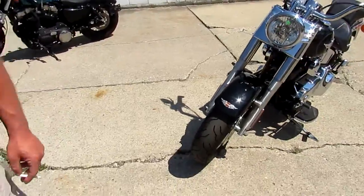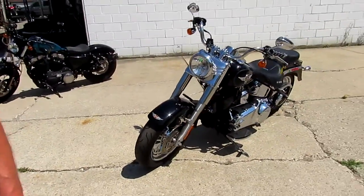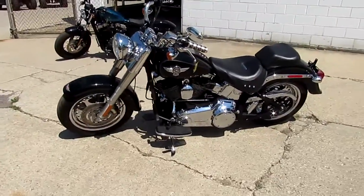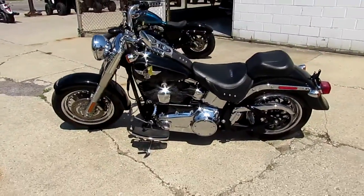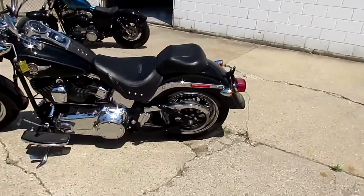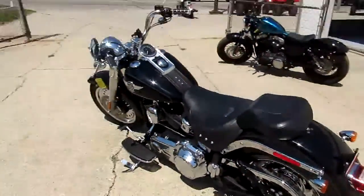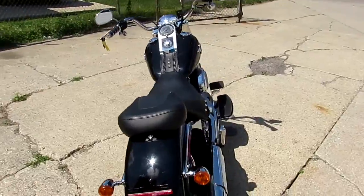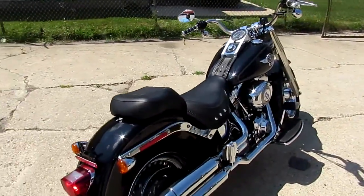The bike's only got 21,421 miles. This thing is a good-looking bike as you guys can see in the video. It comes in a vivid black paint, it's got chrome wheels, chrome front end, chrome belt guard — this thing is just loaded up with chrome. It's just been serviced at a dealership, so this place is ready for the open road.